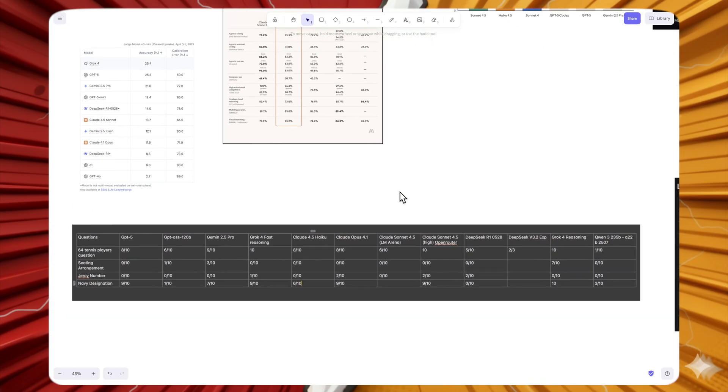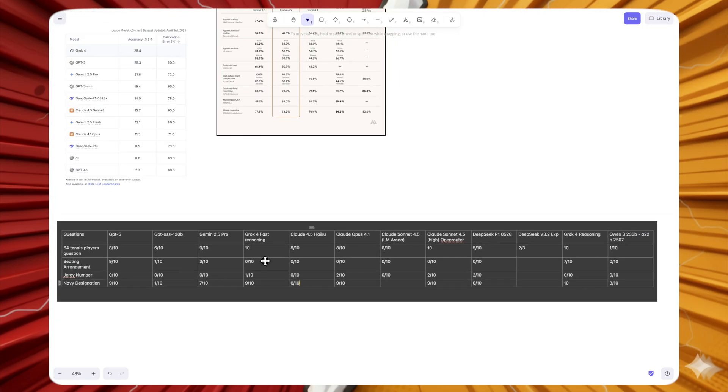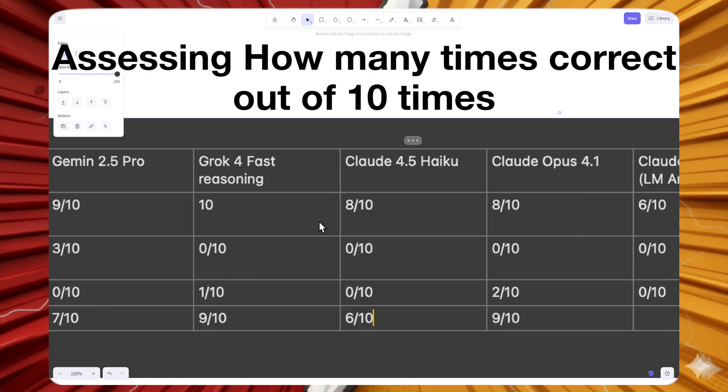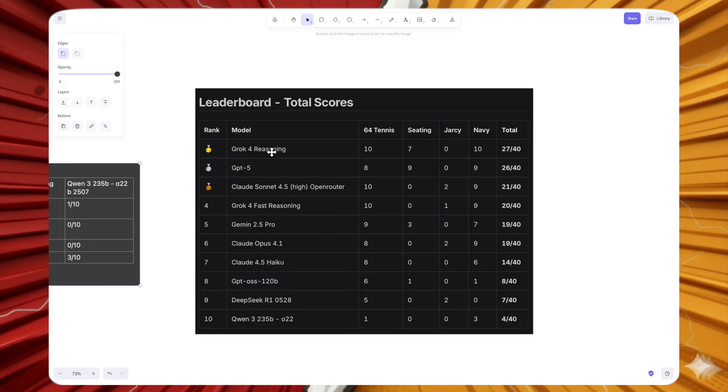Now let's look at custom reasoning tests — four very hard curated questions that only state-of-the-art models can solve. On the first question, Grok 4 Fast scores 10 and Haiku 4.5 scores 8. On the second, both score 0. On the third, Grok 4 Fast scores 1 and Haiku 4.5 scores 0. On the fourth, Grok 4 Fast scores 9 and Haiku 4.5 scores 6. On the leaderboard, Grok 4 Fast ranks 4th (beating Gemini 2.5 Pro) while Claude Haiku 4.5 ranks 7th.